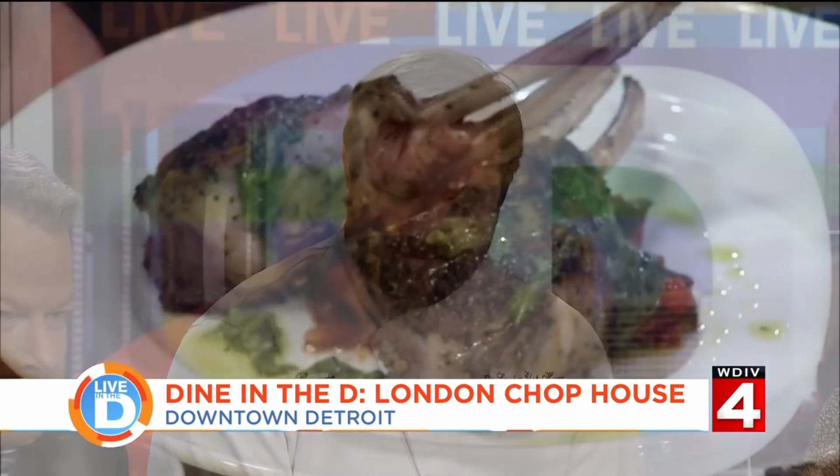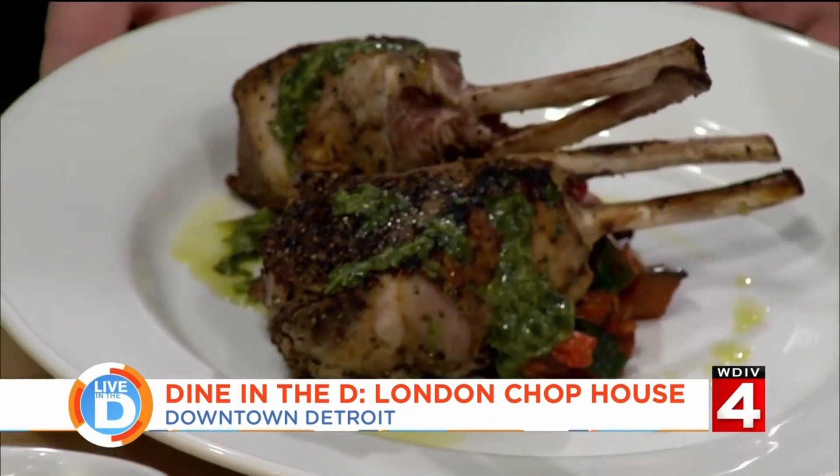Joining us today in studio is RJ Shearer, the executive chef of the London Chophouse. This spread is beautiful — tell us what you brought in. Sure. After what you just saw in our little montage, we have our Australian lamb chops with basil mint pesto and vegetable ratatouille, and then a couple of the big hitters on the menu: our 24-ounce bone-in ribeye.